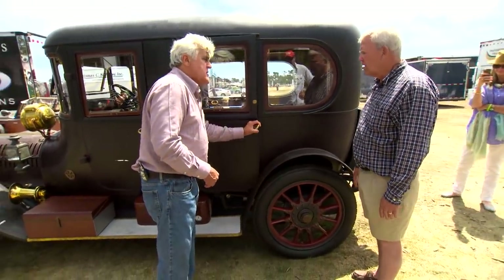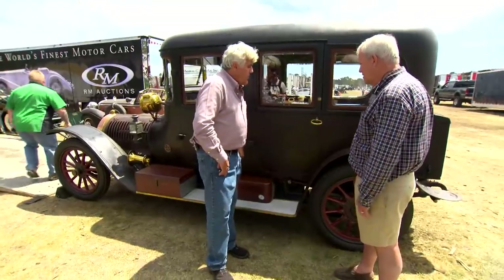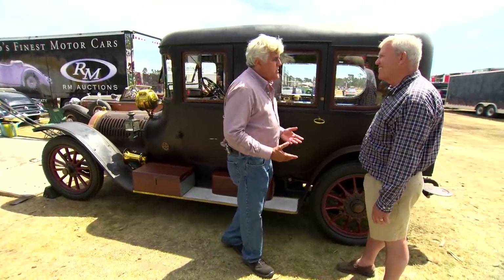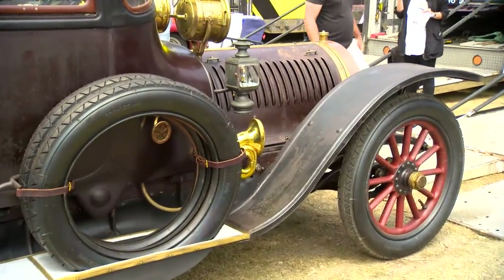The engine is a T-head Hotchkiss with acetylene lights. It didn't have an electrical system — it had a magneto, so you have to crank it. The car is Jay's favorite type in the preservation class because it needed a little work to preserve it, but it hadn't actually run in almost a hundred years.